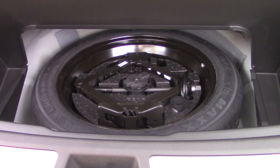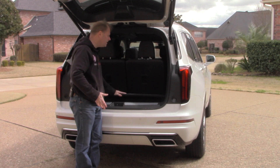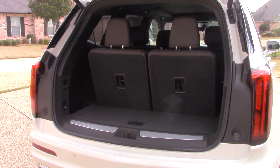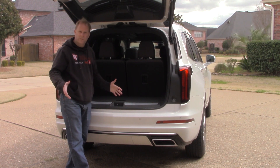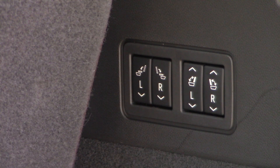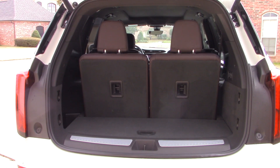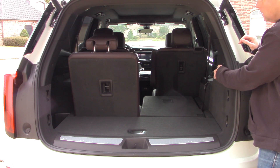Pulling out that bottom tray reveals where your spare tire is, along with all the tools needed to jack the vehicle up and remove the lug nuts. You have tie-down points back here and also on the rear seats themselves, so when they're folded down you can secure cargo from moving around. There are two sets of switches on the right-hand side of the cargo area that let you lower the rear seats and middle seats automatically — though the middle seats must be raised back up manually.